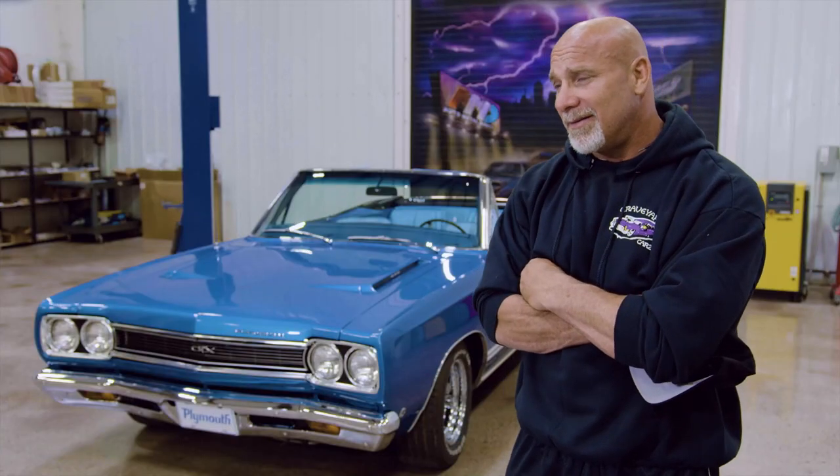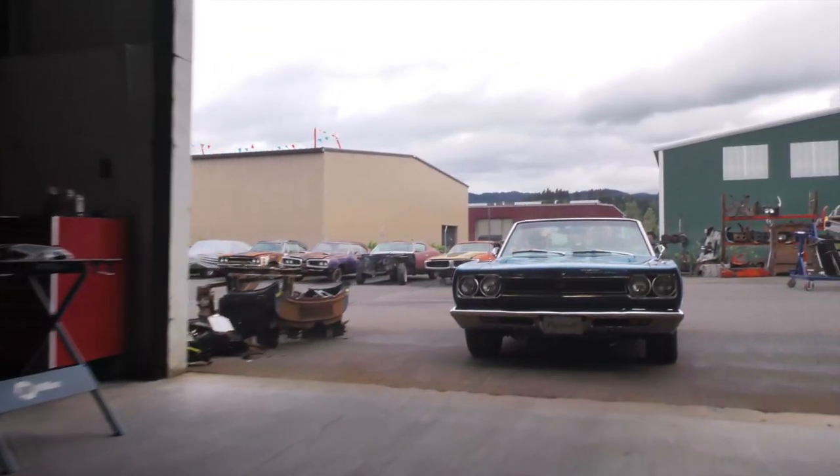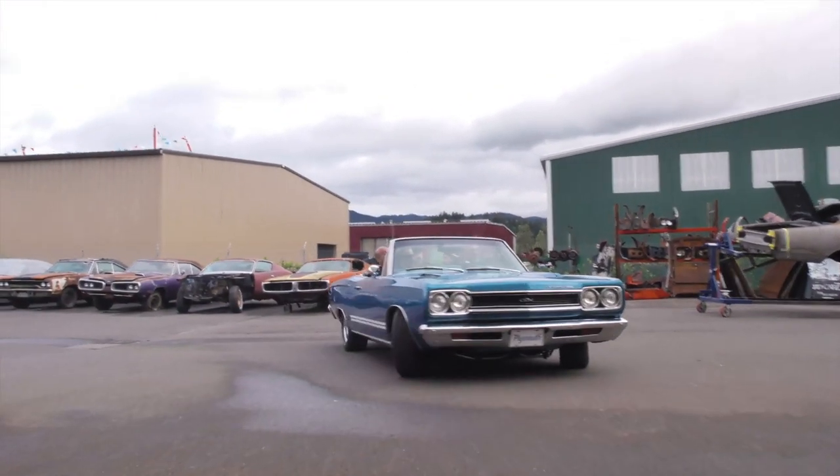The last time I drove this car was probably 2005 - it's been a good 10 years at least since I've driven this car. Let's take this thing out! See that car right there - I'm gonna drive the heck out of it, because that's what they're made for. I'm really excited. That's what these cars were built for - tearing up the streets.